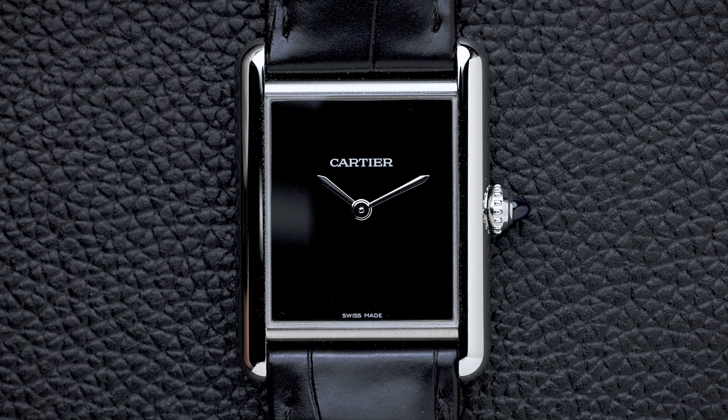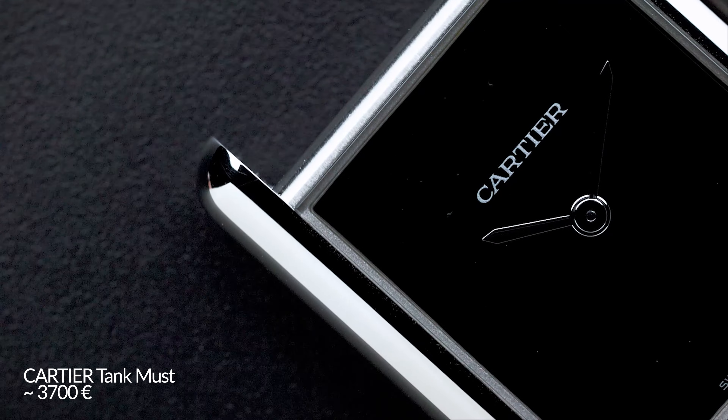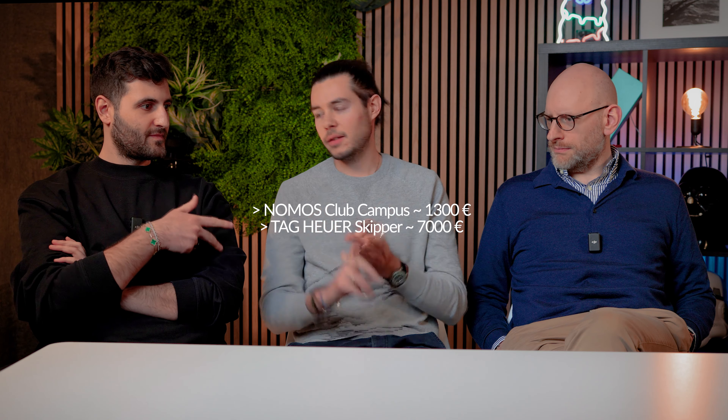I have a watch in mind but I think I'll be a bit over budget — maybe a couple hundred euros. The watch is also a dress watch we already talked about today: the Cartier Tank Must with the black dial, the monochrome version. I think the price was around 3,000 euros when I bought it — now it's around 3,500 to 3,700. Used, you could probably get it for around 2,500. So my three picks are the Nomos Club Campus, the Tag Heuer Carrera Skipper, and the Cartier Tank Must.